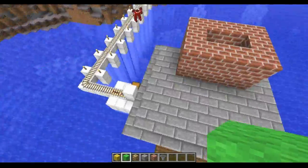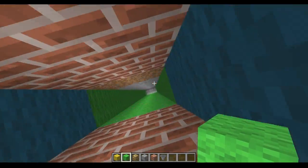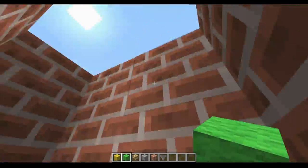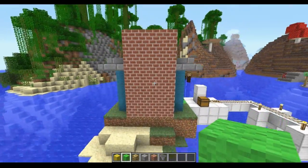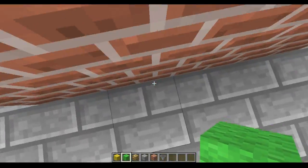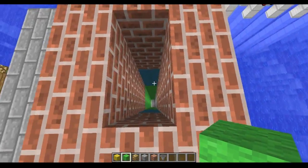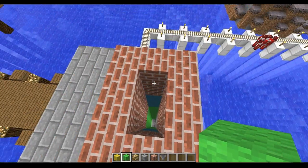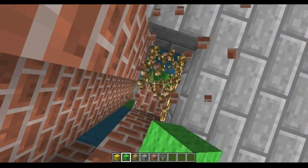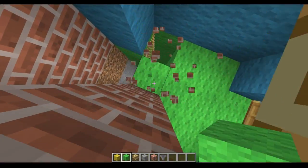It looks so bizarre — this is not like your basic chimney. Why did I have to make my house such an even number? Okay, this is what I'm gonna do — I assure you, this is what I'm gonna do.